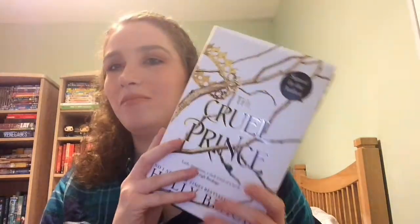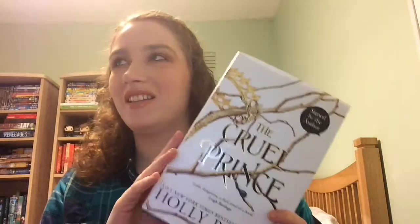Can we talk about this cover for a second? This is high fantasy as well, to do with fairies, because we all know Holly Black is just the fairy queen. I'm really excited about it. If I remember correctly, I think The Cruel Prince is about fairies who can't really create art themselves, so they get humans to do it for them, or something like that.